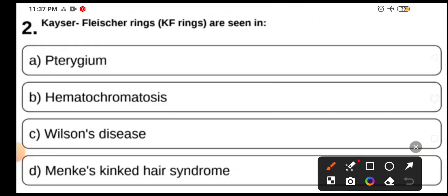Kayser-Fleischer rings are seen in conditions such as pterygium, hemochromatosis, Wilson disease, mancase, Kincaid, and Hare syndrome. This is a very important MCQ asked multiple times in exams. The single best answer here is Wilson disease.